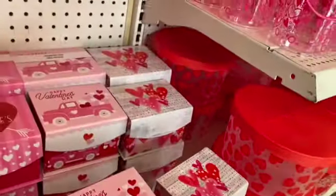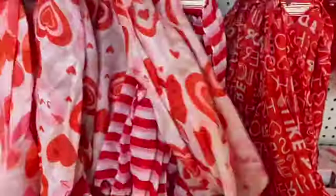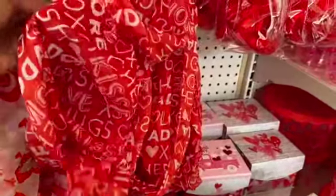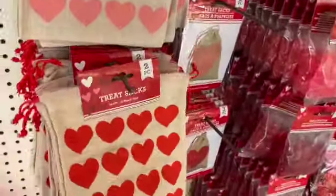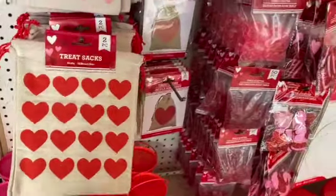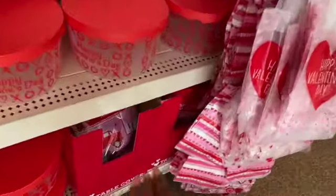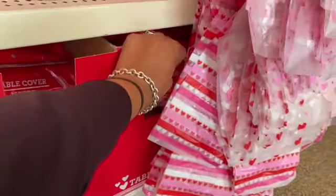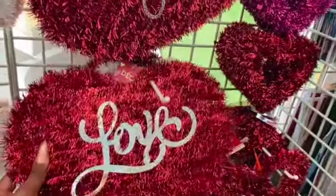These Happy Valentine's Day boxes are so cute! They also have infinity scarves that say 'XOXO,' stripes, and hearts, plus window clings. Treat sacks are adorable — two pieces for a dollar. And look at these table covers with the red truck design — so stinking cute for a Valentine's Day party!